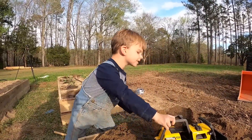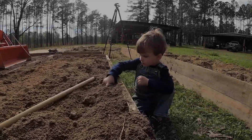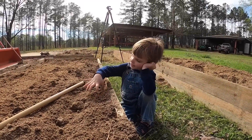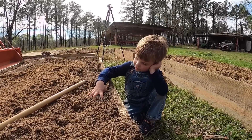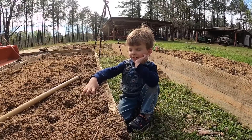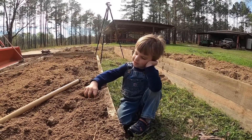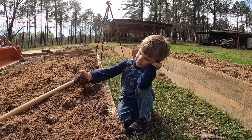Anyway, I appreciate you all watching this video. I will see y'all next time. See y'all on the next one, guys. What are you thinking about? I don't know. You look deep in thought. I'm not deep in thought. You thinking about something? Yeah, but I don't know what.